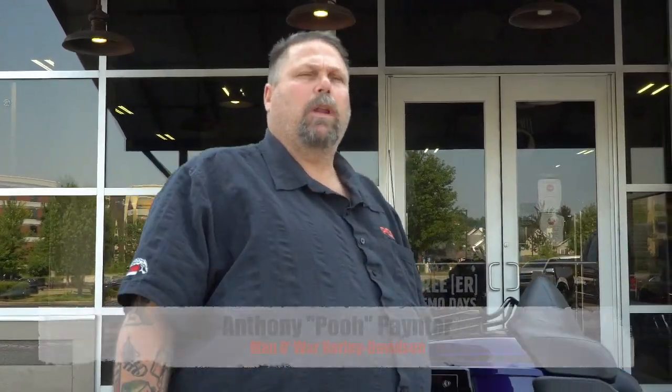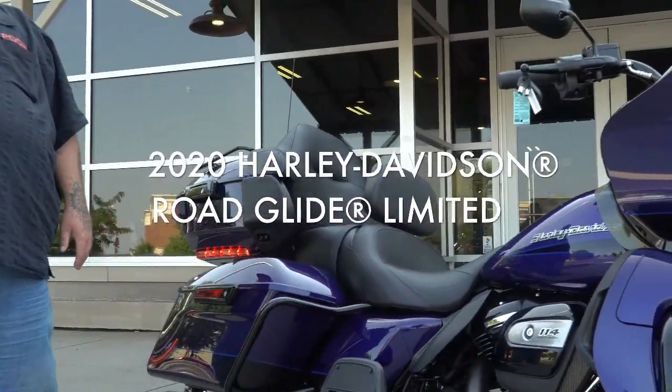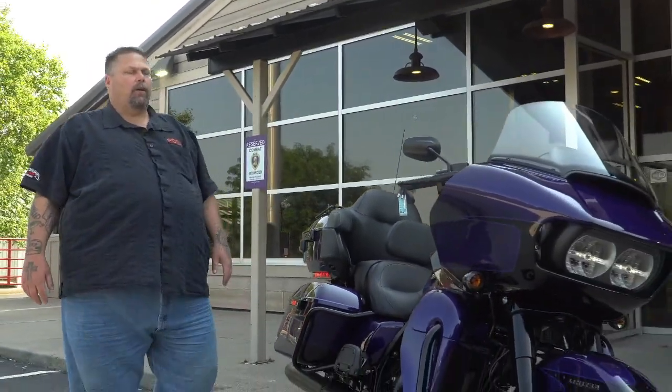Hey guys, it's Poo with Manamore Harley. Check out this beauty — 2020 Zephyr Glue Limited Road Glide. Come out and check us out. I'm telling you, it's the best 15 minutes of therapy you ever have.